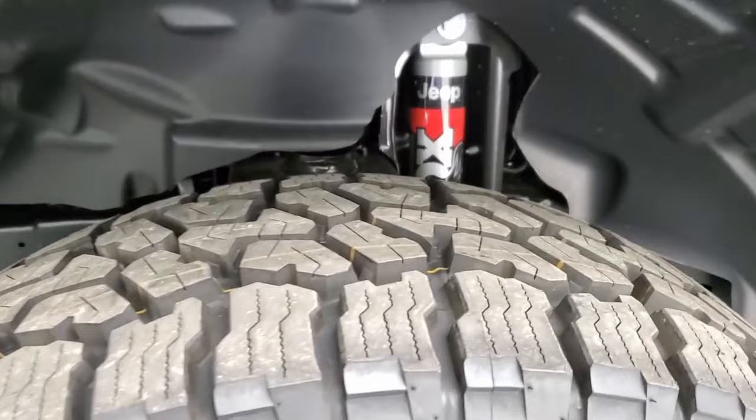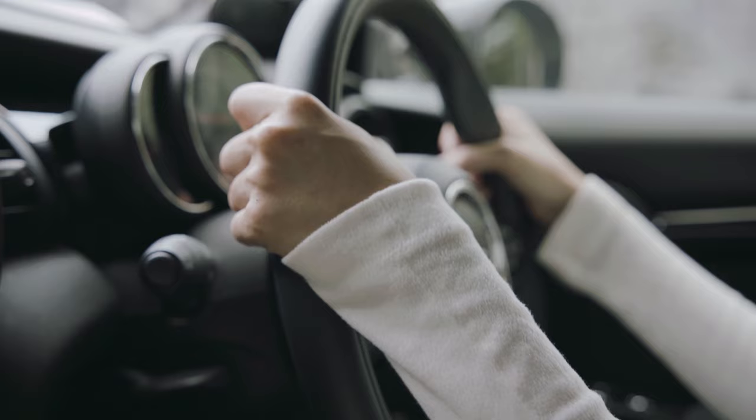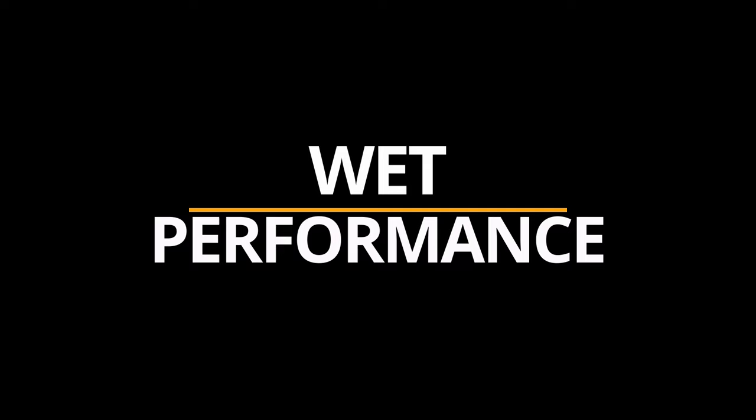In contrast, the opposite happens with the Wildpeak 83W. This tire with its softer rubber compound is slower to react to steering inputs in comparison.